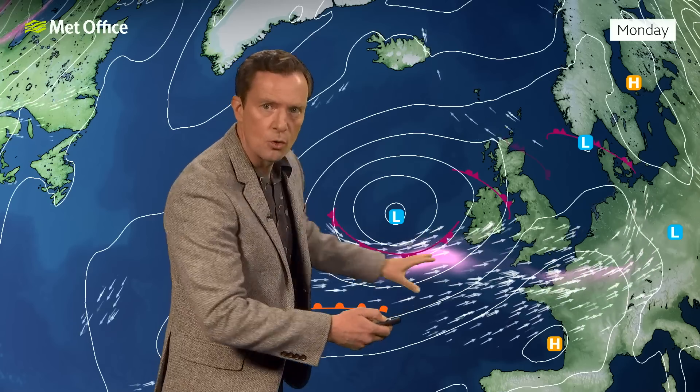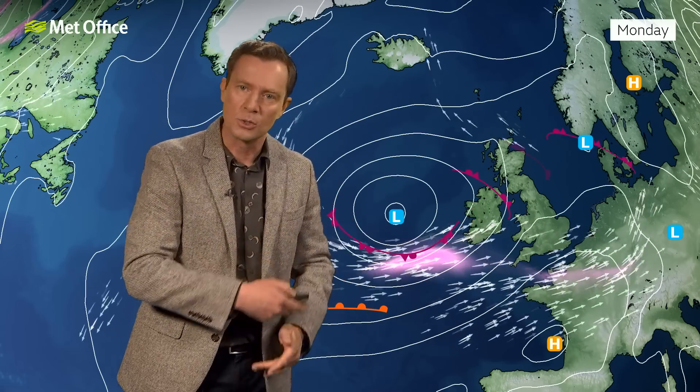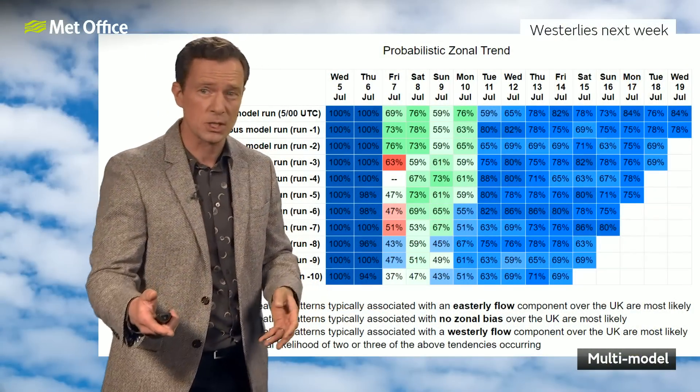But also still pushing showers in from the Atlantic, because by the time we get to Monday and Tuesday, the jet stream has reorientated itself. So more of a westerly flow — we lose the southerly flow that's bringing the heat on Friday and Saturday, and we're back to westerly conditions into next week, and that is likely to last for much of next week.